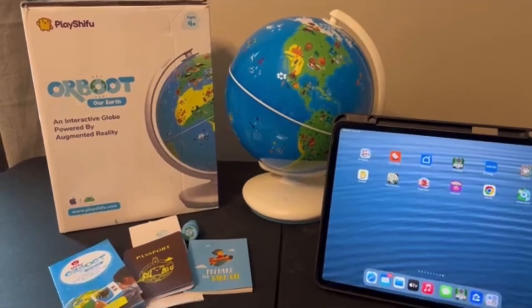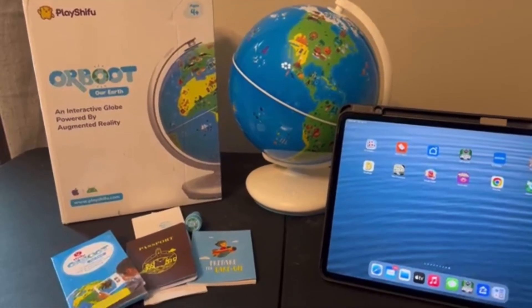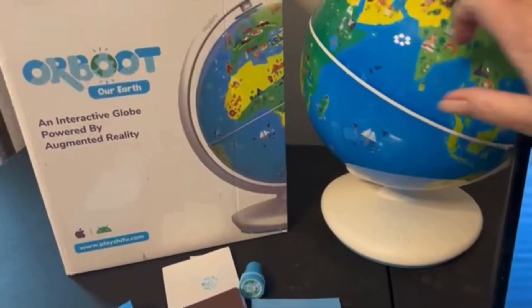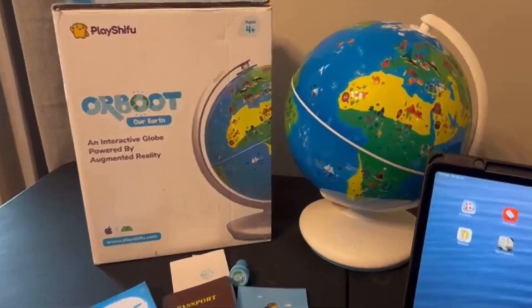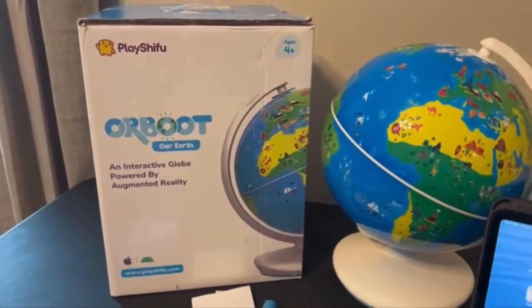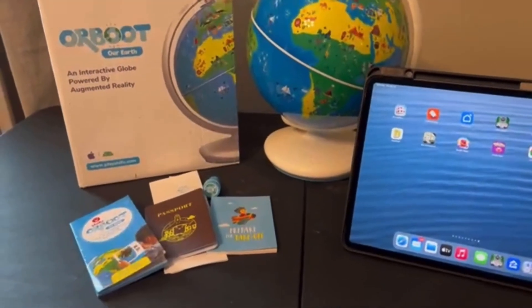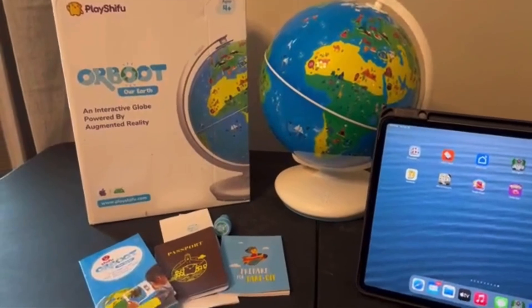It's called Our Earth. This is an educational globe for kids ages 4 to 12. It's not just any globe — it comes with no borders and no names on the globe. It's an interactive AR world globe. It has 400 wonders, 1,000 plus facts, and puzzles and activities.